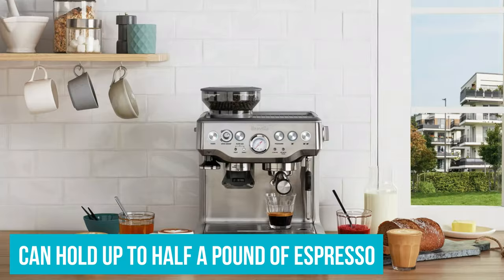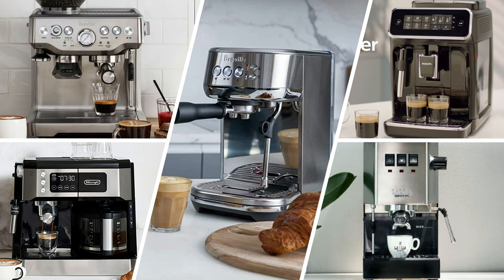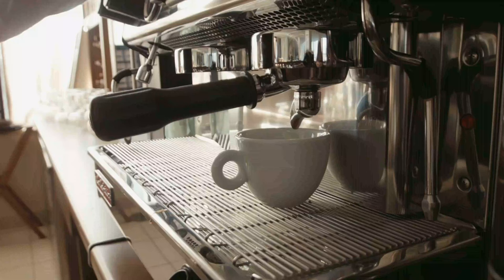That wraps up our list of the best espresso machines. Hope you found this video helpful — if so, please leave a thumbs up. Let us know in the comments which espresso machine you're going to choose. Thanks for watching.